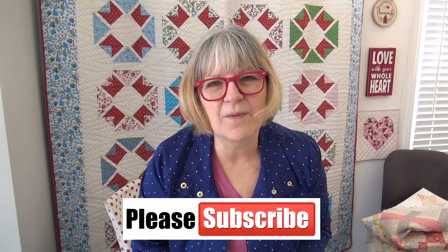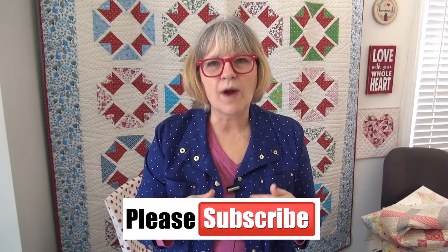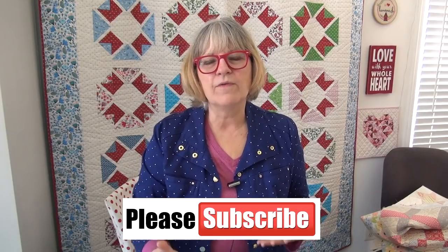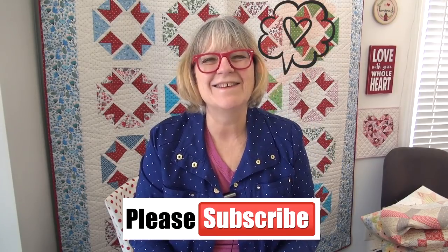Thank you, my friends, for being here on Monday night. All the links are below — while you're there, please subscribe so we can visit again and you'll get a notice whenever a new video comes up. I love you, thank you for being here, see you online.